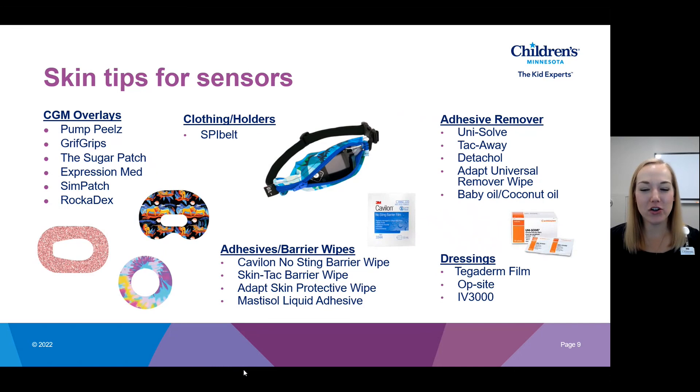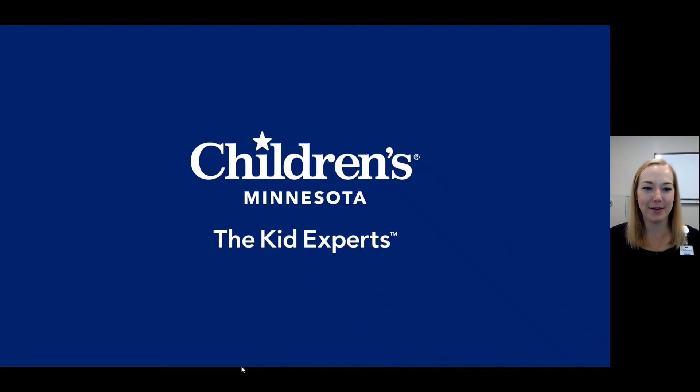For really extreme skin irritation, clear dressings are available — you'd put the dressing on your skin and insert the sensor through it. That ends the content for now. We have our All About Diabetes Tech video series which details the different brands of sensors on the market, so head over there to learn more about what's available to you. Thanks so much, everyone — I'll see you there.